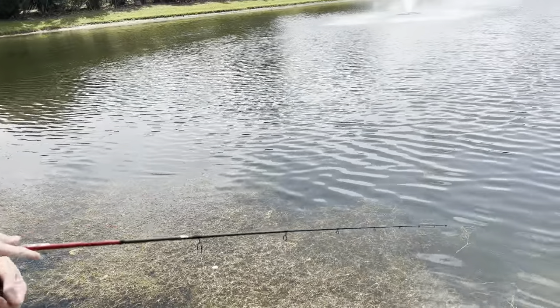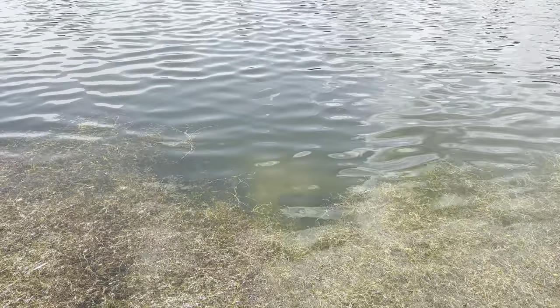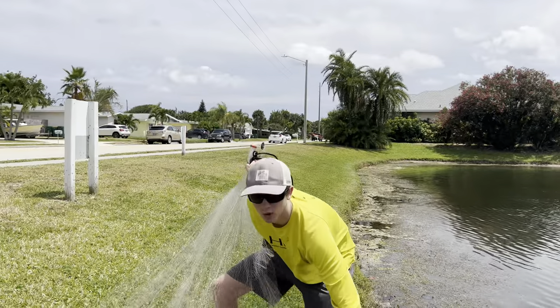It kind of looks like a fat bluegill. It looks like a pearl scale, actually. I think it's a pearl scale, guys. We've seen our first one, I think. I'm like 100% sure that's one. Should we just cast him? We had to resort to plan B already.